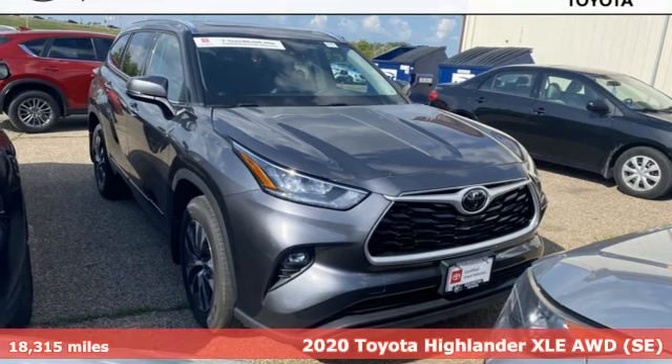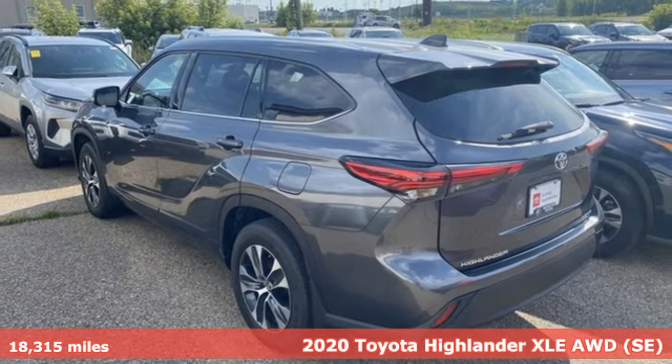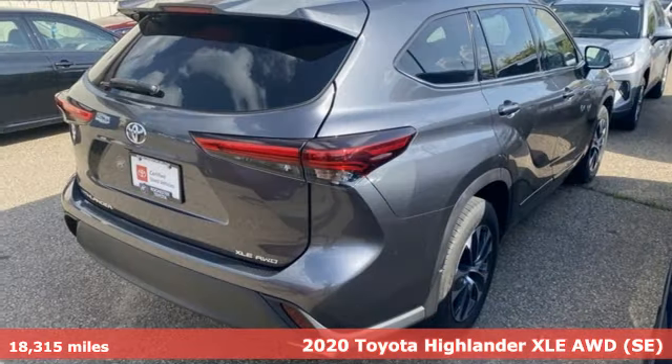It's a 2020 Toyota Highlander. Whether you are getting away or just getting around town, the Highlander makes the journey a little more fun.